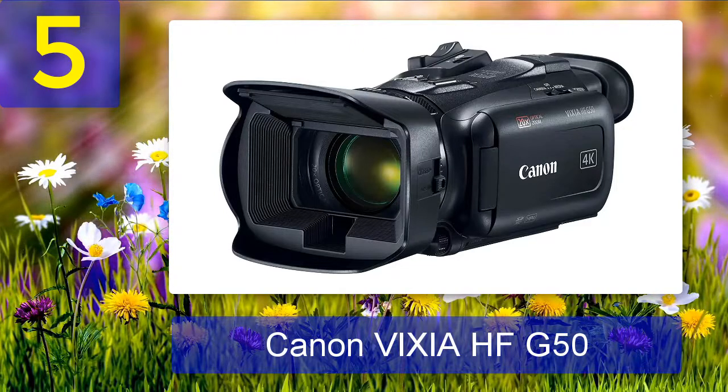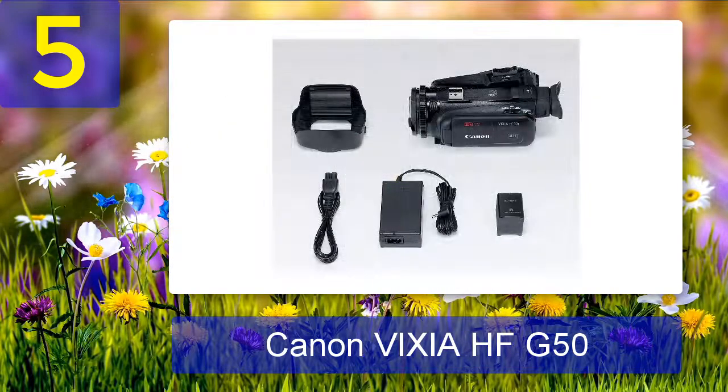A cheaper alternative is the Canon Vixia HF-G20. It's more affordable but still able to capture HD resolution videos. The Canon Vixia HF-G20 is an excellent video camera that's $300 cheaper than the G50.